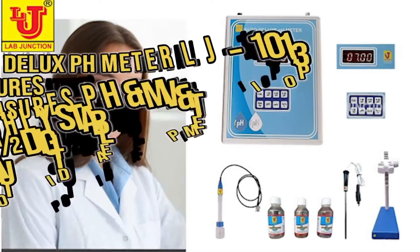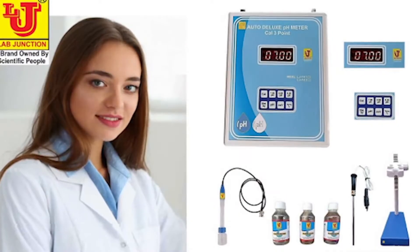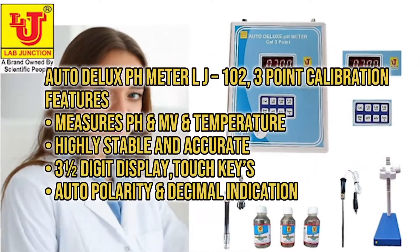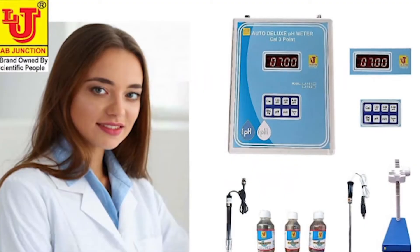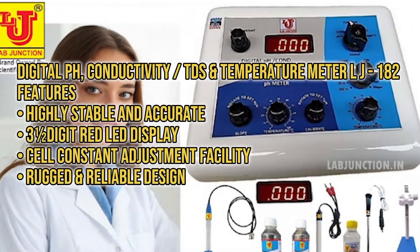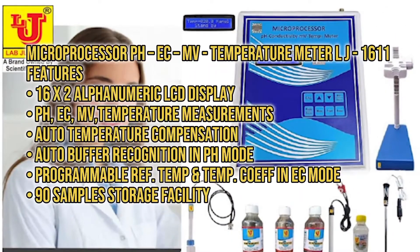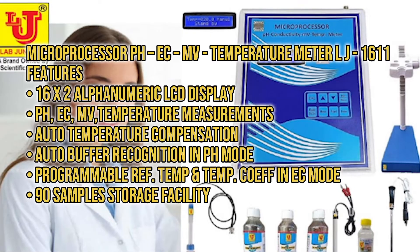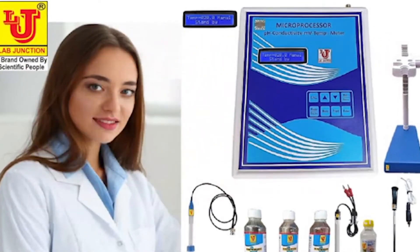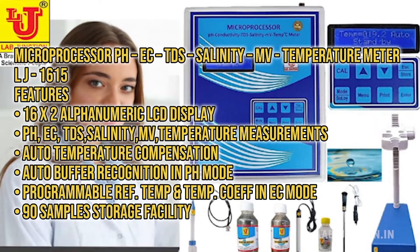Some of our products include the Auto Deluxe PH Meter LJ-101 with 3-point calibration, the Auto Deluxe PH Meter LJ-102 with 3-point calibration, the Digital PH Conductivity TDS and Temperature Meter LJ-182, the Microprocessor PH EC-MV Temperature Meter LJ-1611, and the Microprocessor PH EC-TDS Salinity MV Temperature Meter LJ-1615.